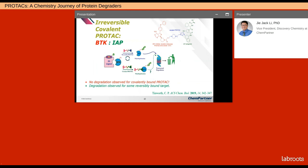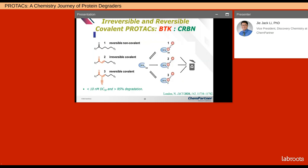A group led by Tinworth wanted to use the Michael acceptor in their BTK PROTAC, but couldn't find any degradation. However, using a reversible covalent bound target, it worked. A group in Israel led by London found that by correct choice of linkers and E3 ligase ligand — cereblon here — they were able to degrade all three types of BTK ligands: reversible non-covalent, irreversible covalent, and reversible covalent inhibitors. All achieved less than 10 nanomolar DC50 and greater than 85% degradation.